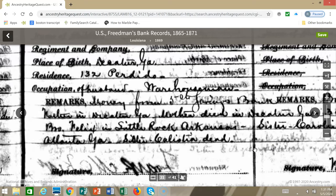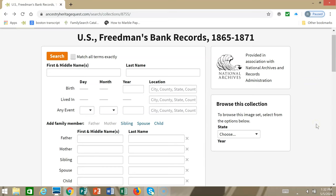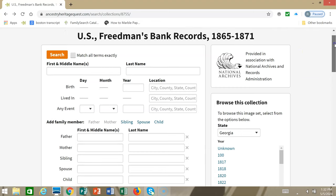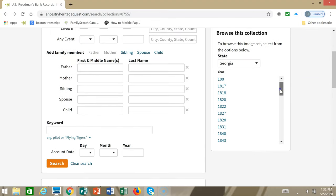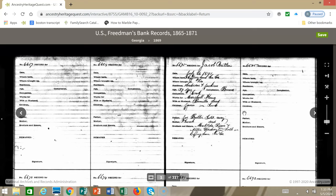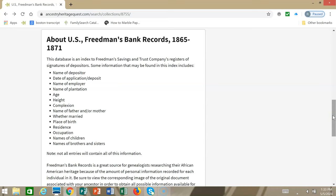Even if your ancestor may not have had an account, you may be able to keyword search for their names through someone else's account, because all of the names on this register are indexed. If you don't find your ancestor by keyword searching, you could browse the collection by location. From the main search screen for the Freedman's Bank records, you can choose the state of interest and then choose a year, and it'll bring you to the first page for that state and year. Thank you for joining us for searching Freedman's Bank records.